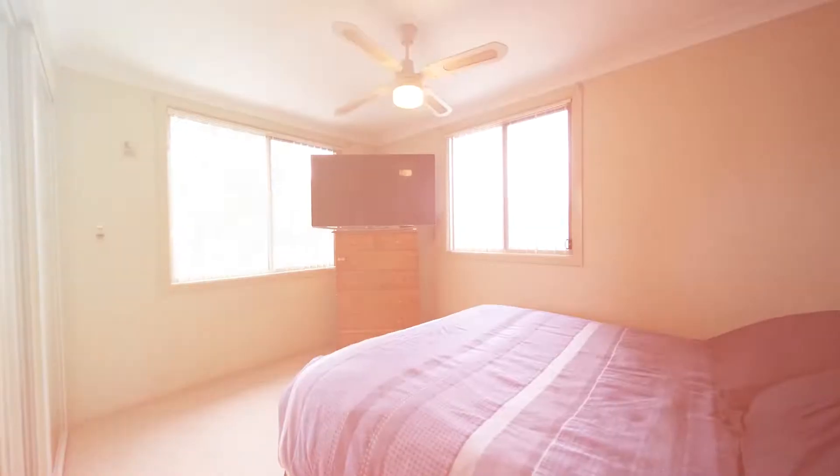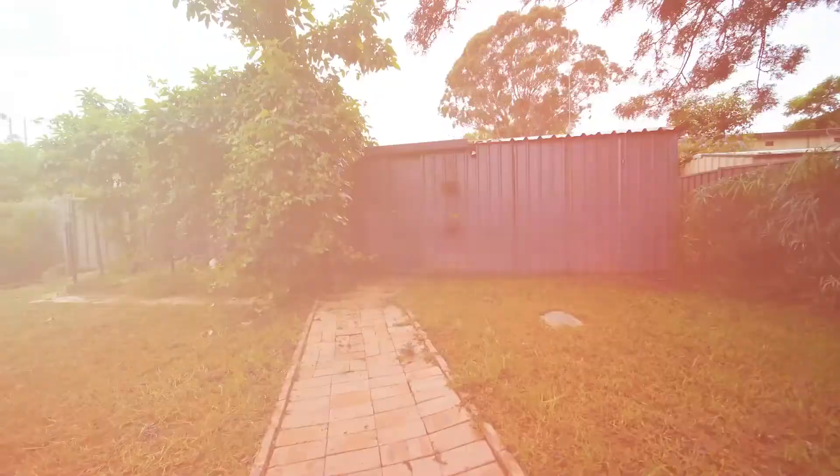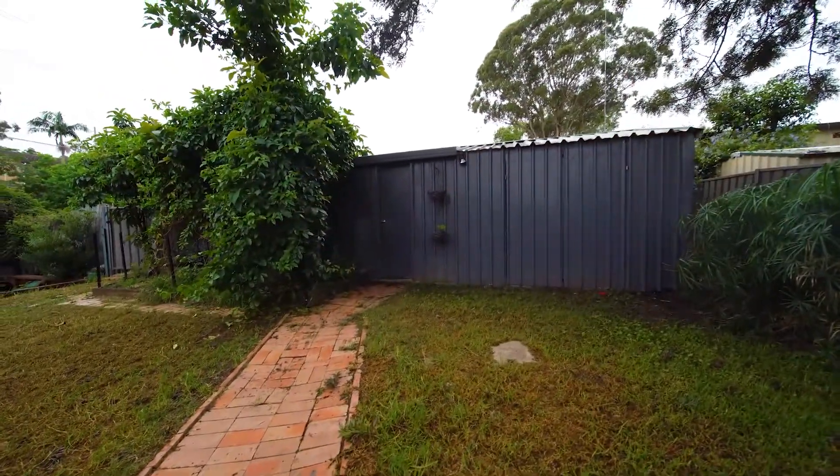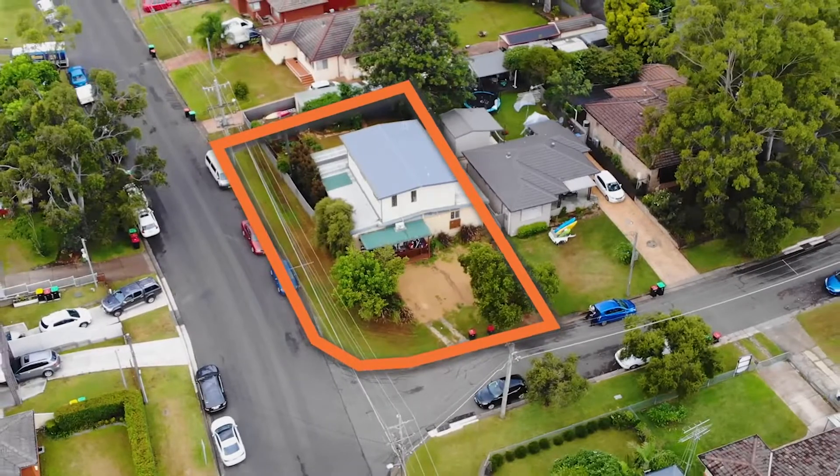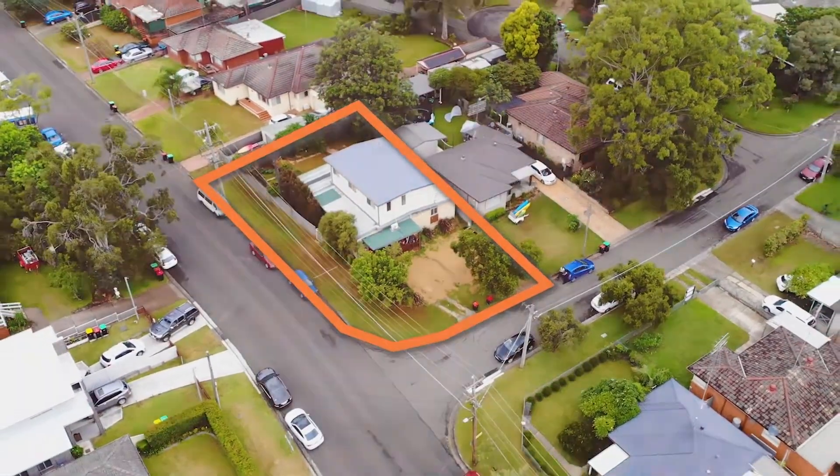Large undercover alfresco area, single detached garage, all on a 588 square meter corner block with dual street access offering potential for a granny flat.